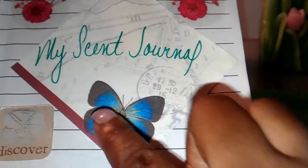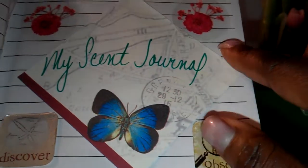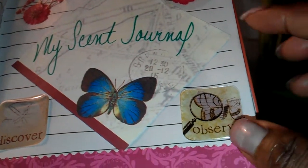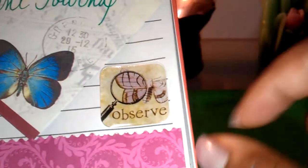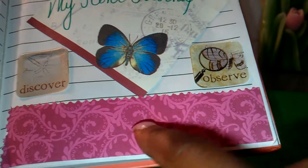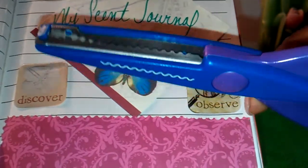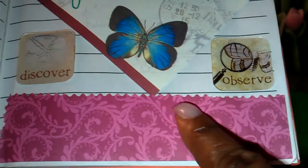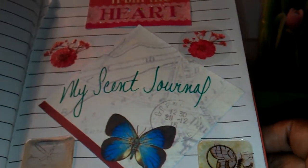This butterfly was actually on the post-it. I got a pack of post-its from my dollar store. And then I just added some stickers — this one says 'Discover' and this one says 'Observe.' Then I took a decorative piece of paper and cut it with the scissors my daughter used to use when she was little doing art projects in school — I never threw those away. Cutting across with those scissors gave the paper some texture. So that's the first page of my scent journal.